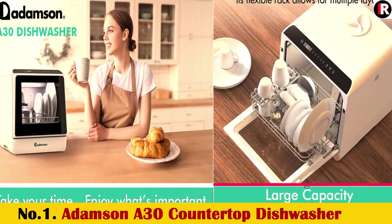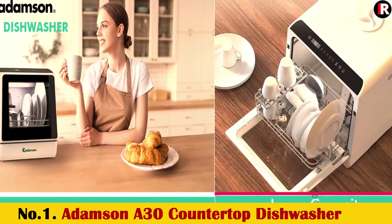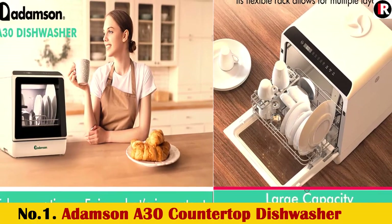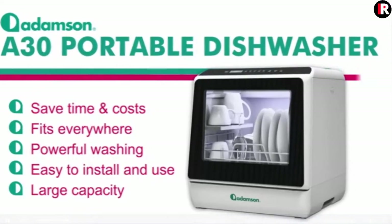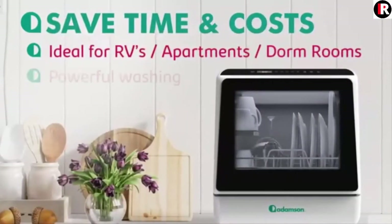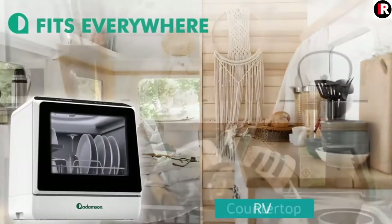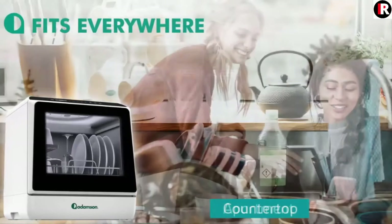Number 1: Adamson A30 Countertop Dishwasher. Ideal as an Apartment Dishwasher or RV Dishwasher. Mini Dishwasher with 5 Cleaning Programs. High Pressure Spray Portable Dishwasher. 5-Year Warranty.